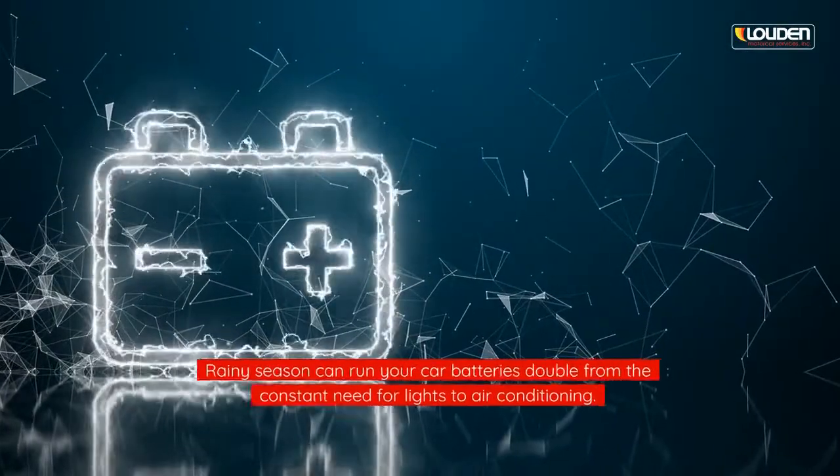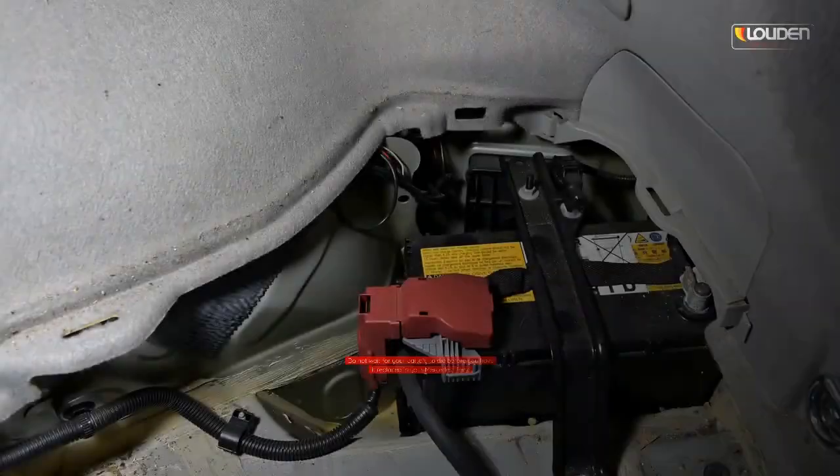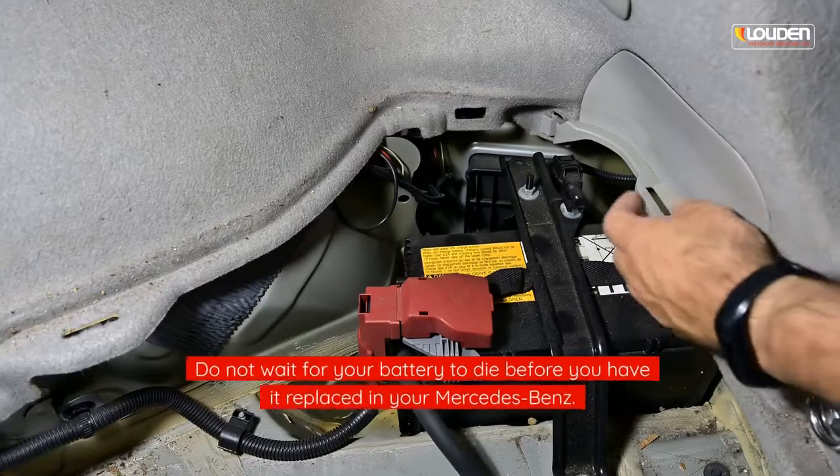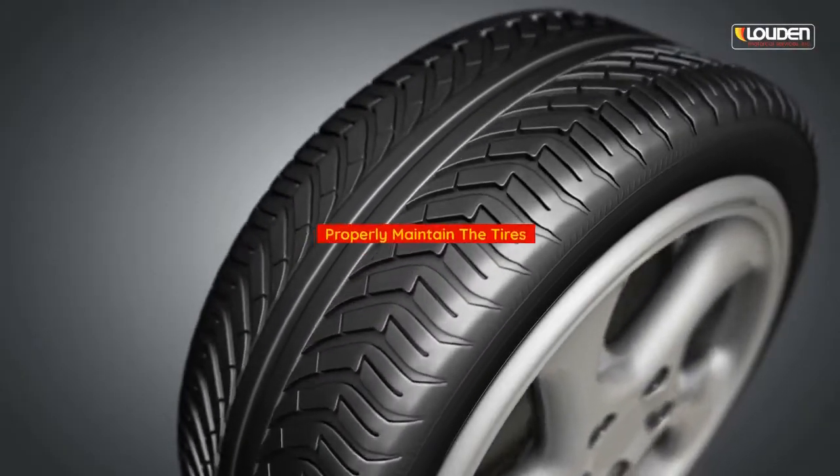Check the battery. The rainy season can drain your car batteries double, from the constant need for lights to air conditioning. Do not wait for your battery to die before you have it replaced in your Mercedes-Benz.